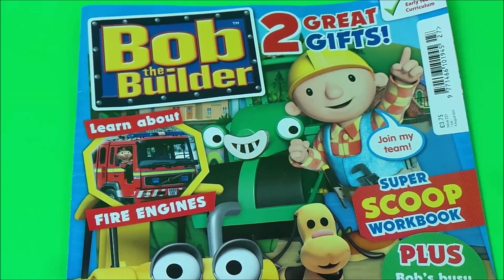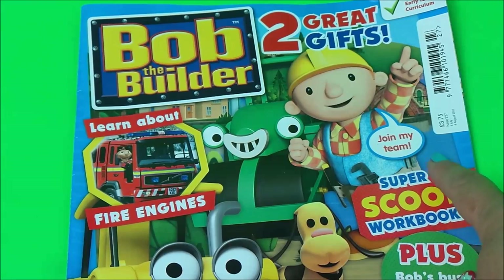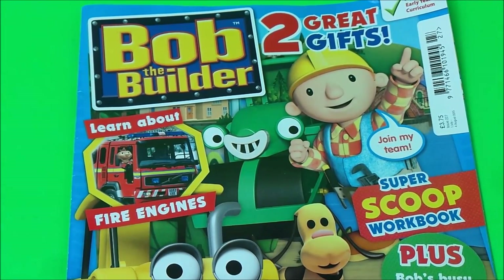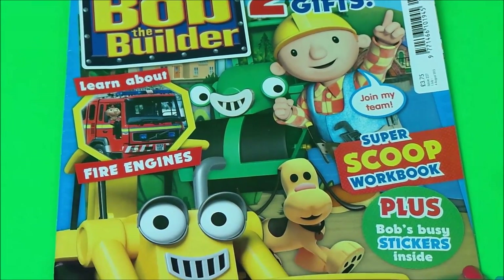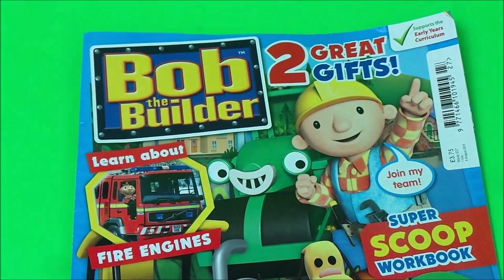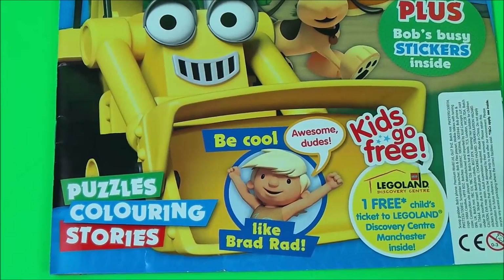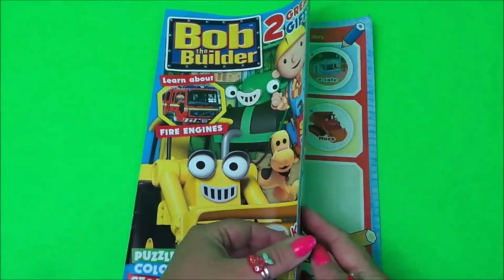Inside we're going to be learning all about fire engines. We're going to join the can-do team with Bob the Builder, and there's a Super Scoops Workout Book. Plus we've got Bob's Busy Stickers, and there are lots of colourings, stories and puzzles. And don't forget Brad will be inside as well. Let's open up and see what we've got in store.